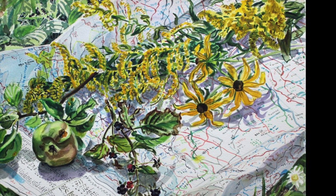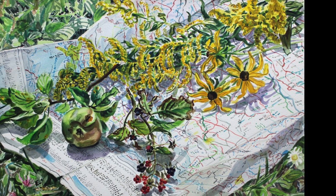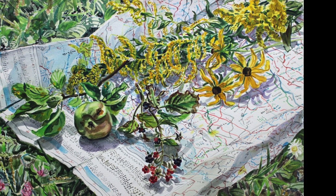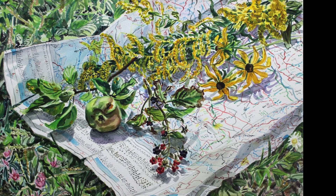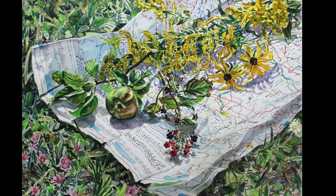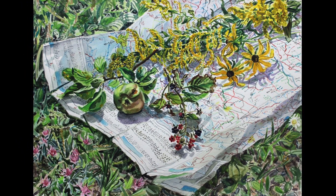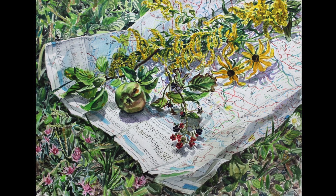Abstract Expressionism was the prevailing movement of the 1960s, but Fish turned away from the style. In the summer of 1962, Fish attended the Skowhegan School of Painting and Sculpture in Maine and was encouraged by her teacher and visiting critic Alex Katz to paint landscapes when she was struggling with the direction of her art.